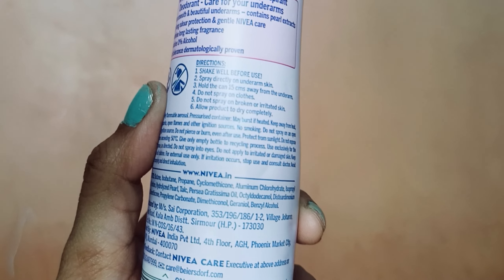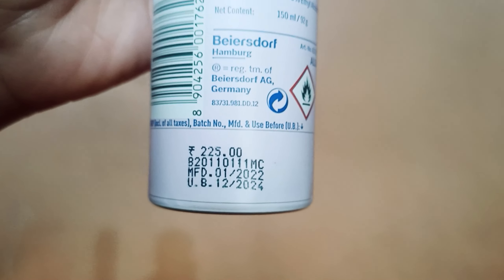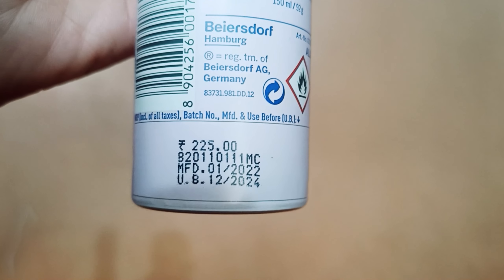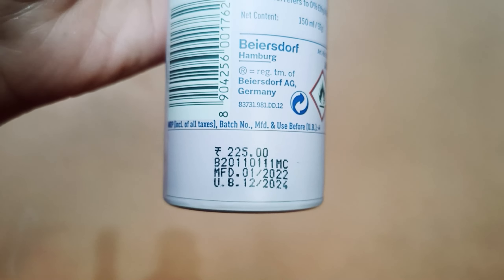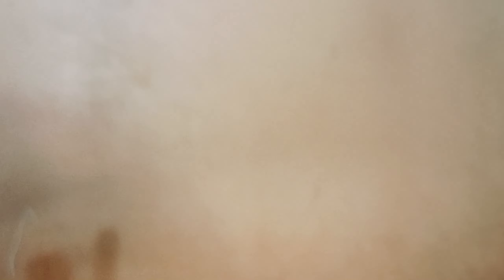This is our Pearl and Beauty and Fresh Comfort. The price is 526 rupees for the combo variants. I have purchased it from Amazon — if you are interested, the link is in the description. You get 48-hour protection and it is 0% alcohol.